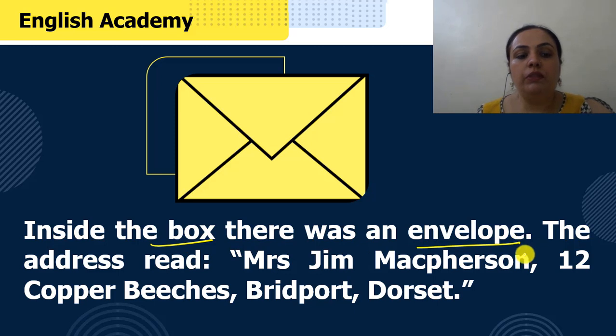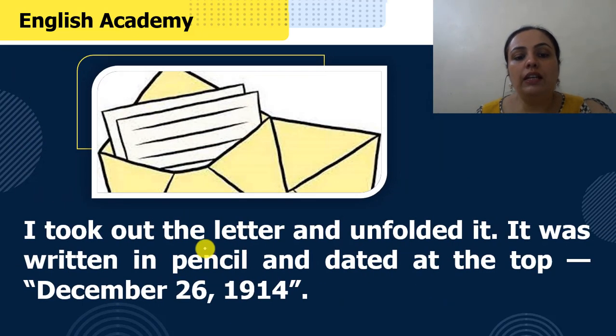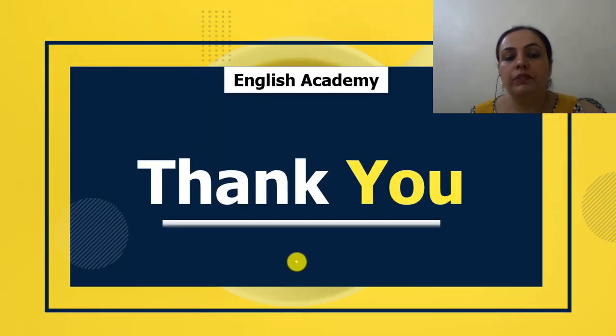"Inside the box there was an envelope. The address read: Mrs. Jim Macpherson, 12 Copper Beaches, Bridport, Dorset." Toh box ke andar ek envelope tha, us par address likha hua tha Mrs. Jim Macpherson, 12 Copper Beaches, Bridport, Dorset. "I took out the letter and unfolded it — it was written in pencil and dated at the top December 26, 1914." Chitthi mein aur details kya likhi hui thin woh main aapke saath next part of the video mein share karungi. Stay tuned for the next video and also subscribe to the channel for more such interesting videos. Thank you.